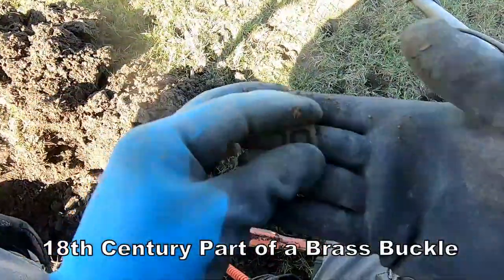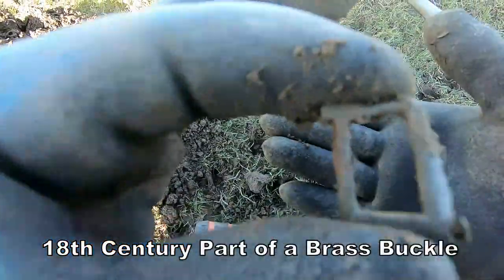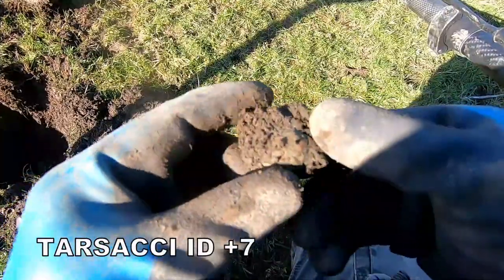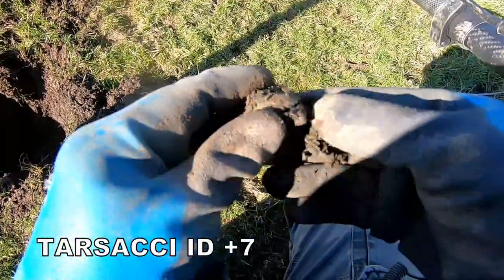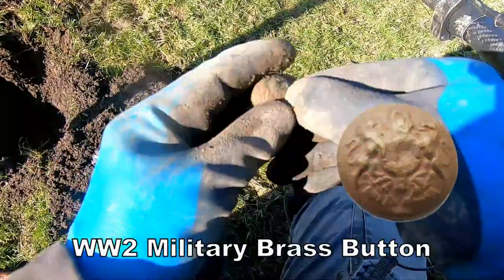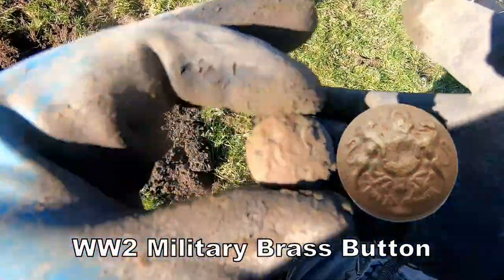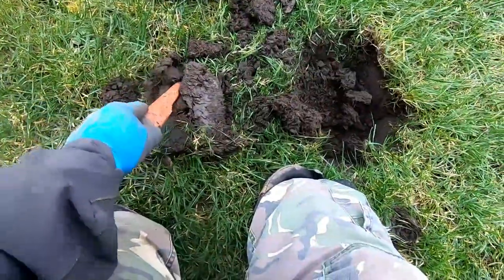Part of a 17th century buckle. Not sure what this is — that's a button, a military button.